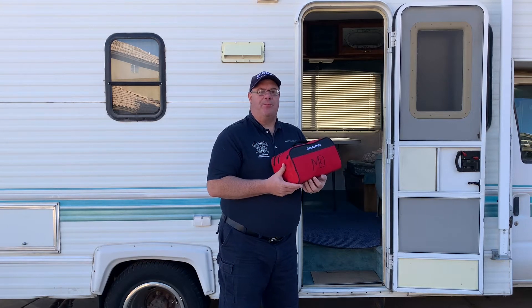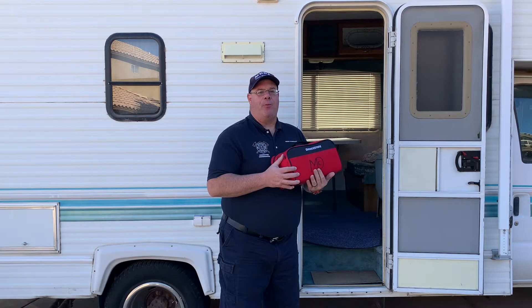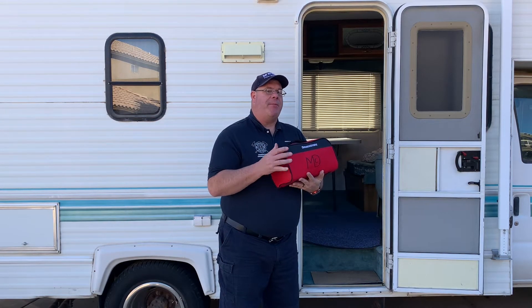Hi, this is Brent with the Mason Firearm Medical Department. Today we're talking about travel safety. It's a great time of year to get out on the road and to enjoy our wonderful outdoors, so today we're going to be talking about how to be safe.